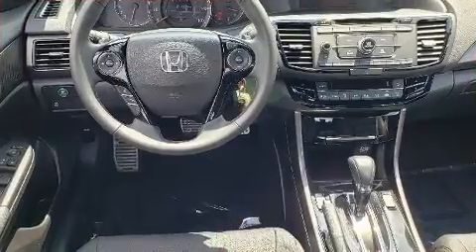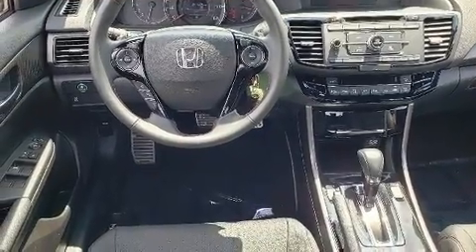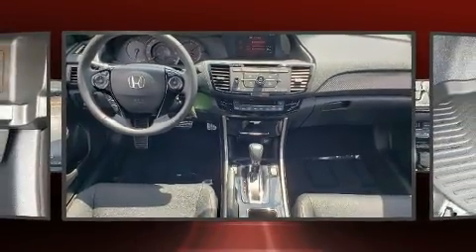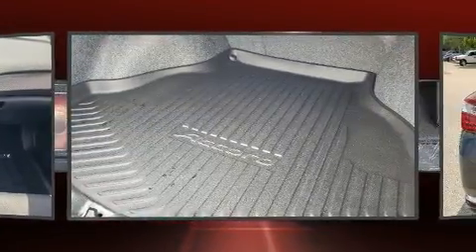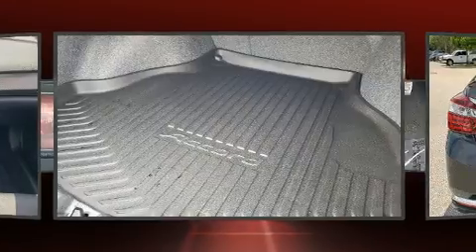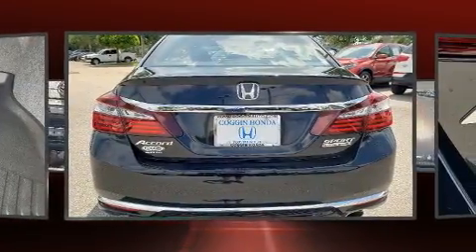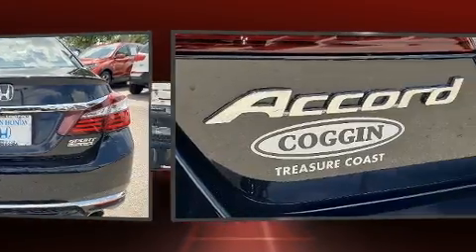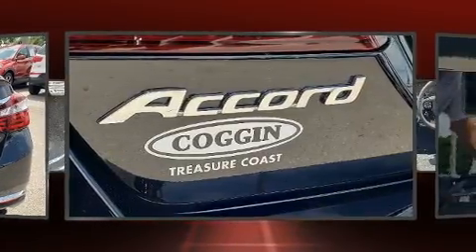For added security, dynamic stability control supplements the drivetrain. All of the premium features expected of a Honda are offered, including leather upholstery, speed-sensitive wipers, an outside temperature display, heated seats, front fog lights, and much more.